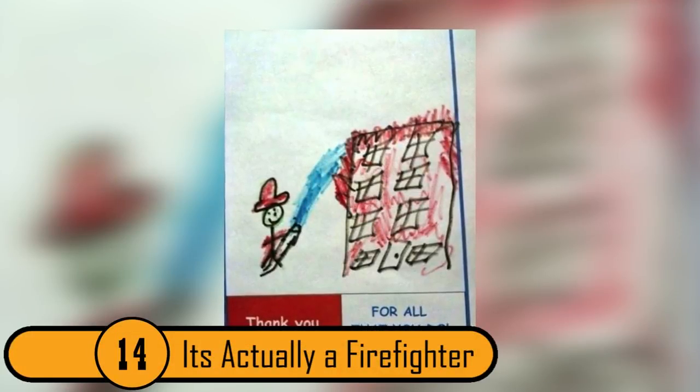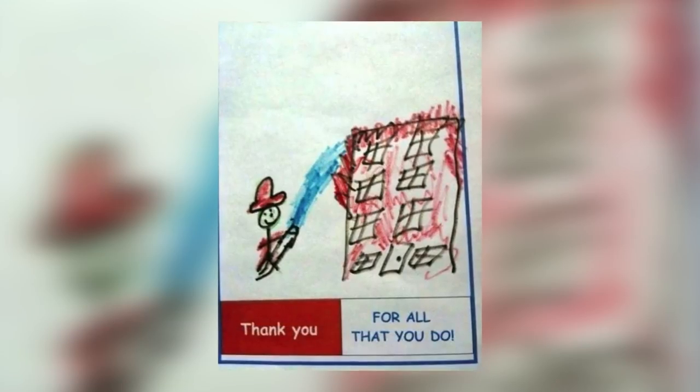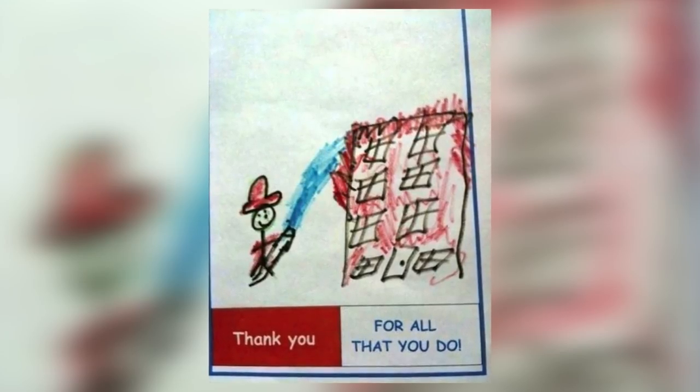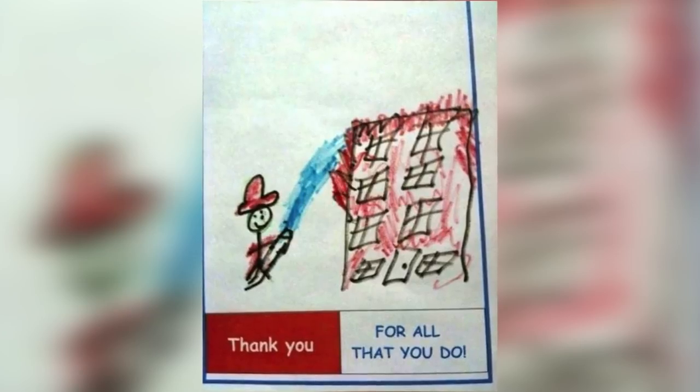14. It's Actually A Fire Fighter. This is a cute drawing of a firefighter putting out a fire. The hose looks like a penis with something shooting out. A person with a dirty mind might wonder what the firefighter's actually using to put that fire out.